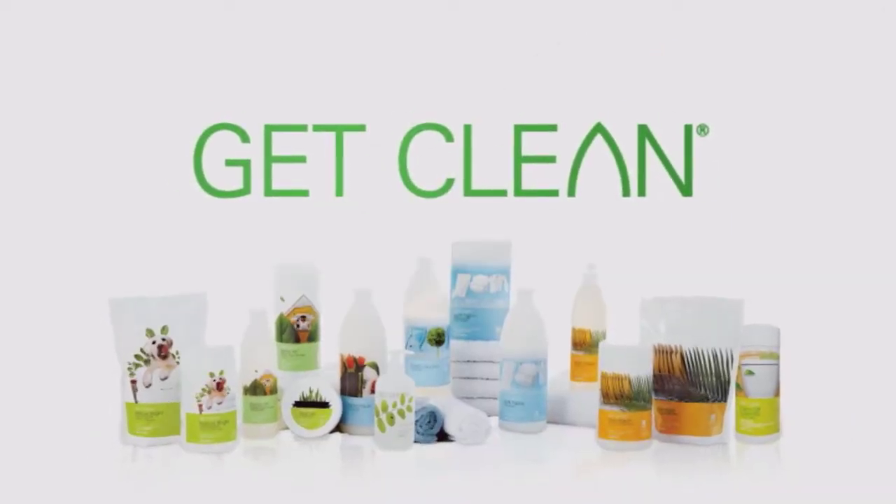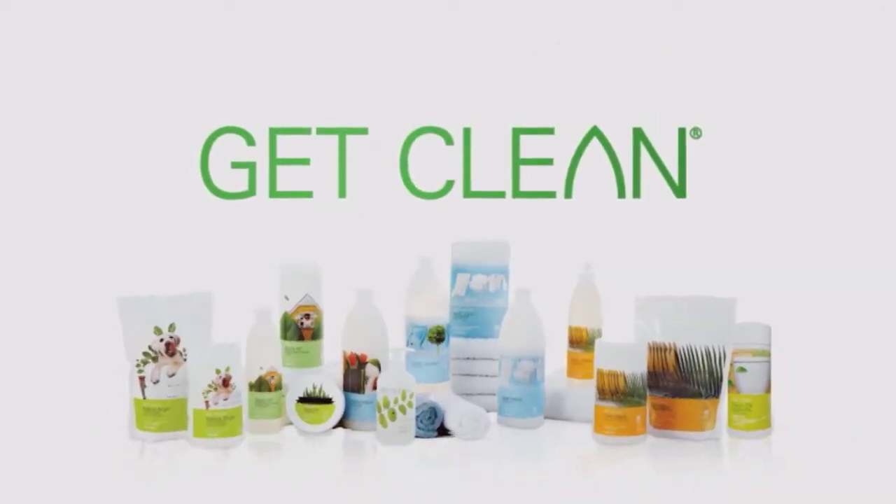I'm spending just about the same amount that I used to spend per week on cleaning products — now I'm spending that same amount per month. And because Get Clean products are so concentrated, they represent a real value.